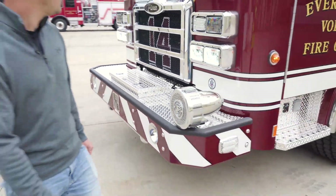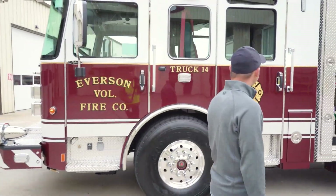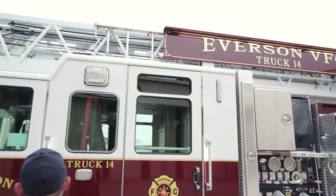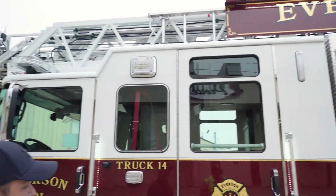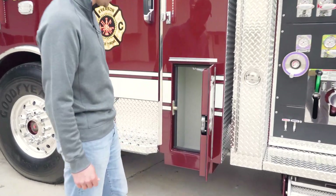Moving around to the side. We added the water tank level gauges there at the top, high-vis seat lights there, and a storage compartment here for water cans on both sides of the truck.